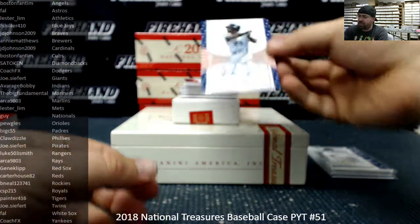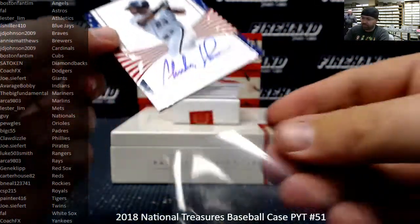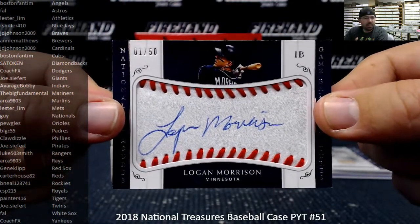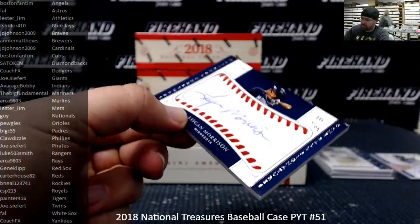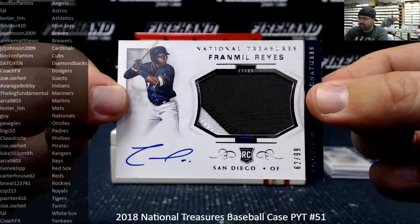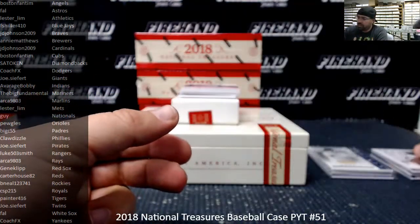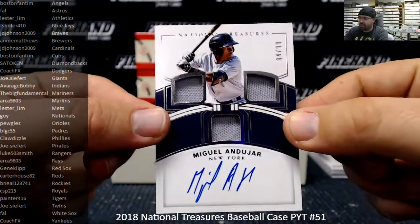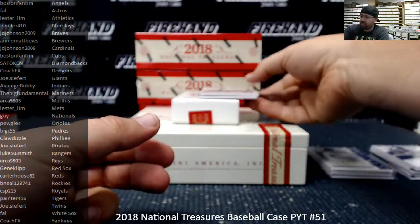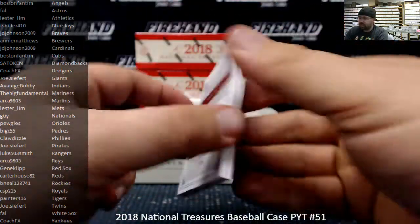First autograph is a stars and stripes auto numbered to 99 — Charles Johnson, Florida Marlins, going to Arca 9803. Game ball signatures — Logan Morrison, Minnesota Twins, serial number 1 out of 50, going to Joe Seifert. Rookie patch autograph to 99 — Franmil Reyes, San Diego Padres, 62 of 99, going to Big C 55. Rookie triple materials to 99 — Miguel Andujar, New York Yankees, going to Coach FX. And dual material signatures to 49 — Craig Biggio and Jeff Bagwell, the Killer Bees, Houston Astros, going to Frank.